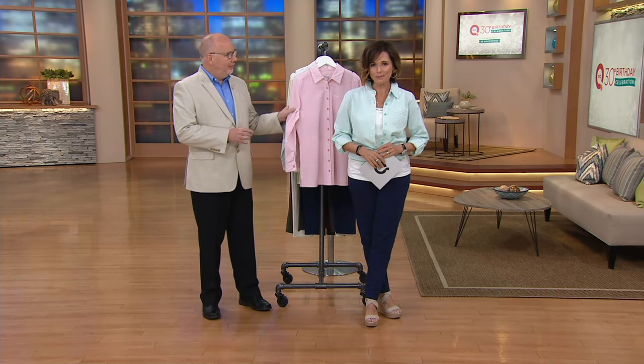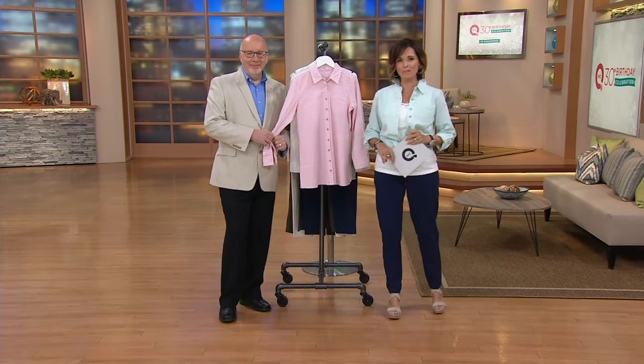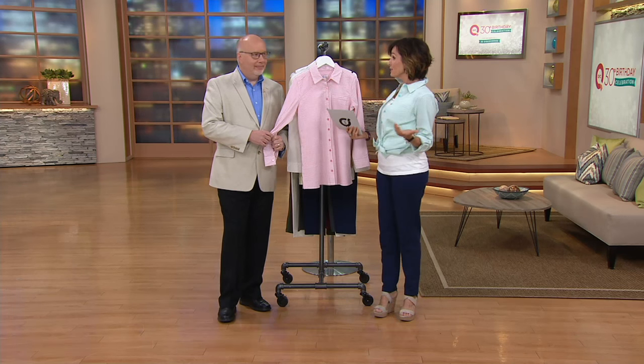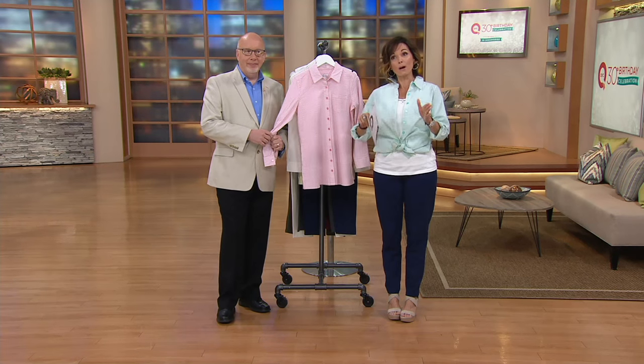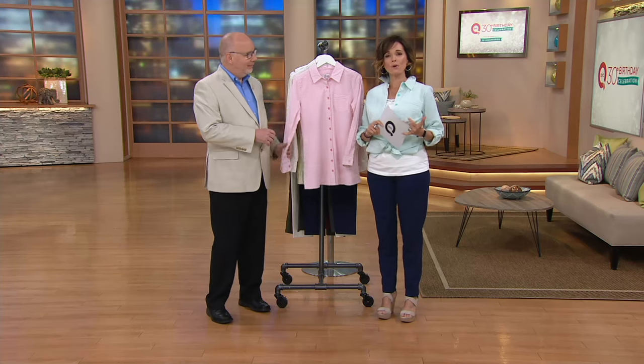The birthday celebration is also about you. Gary Gobin is here with me. He is the head designer for Denim & Company, our lifestyle brand at QVC that's been around for almost 27 years or so now. It's our most popular QVC brand and it's because it's easy to wear.